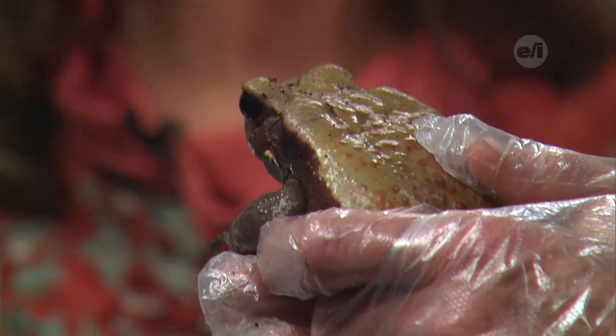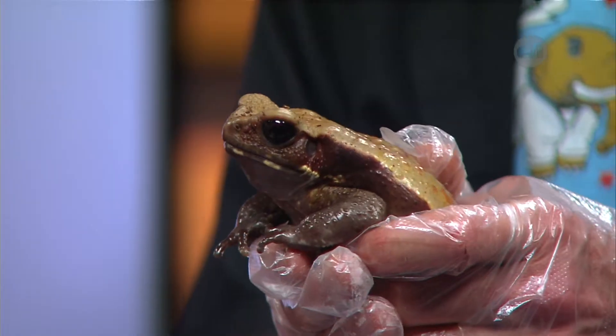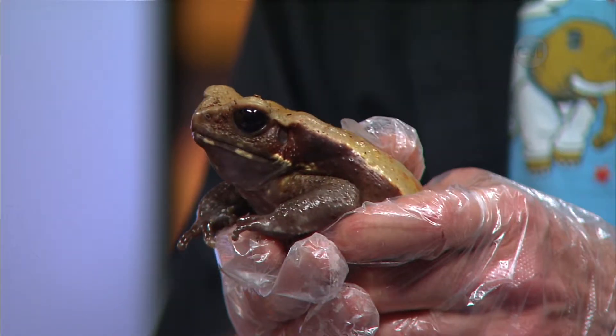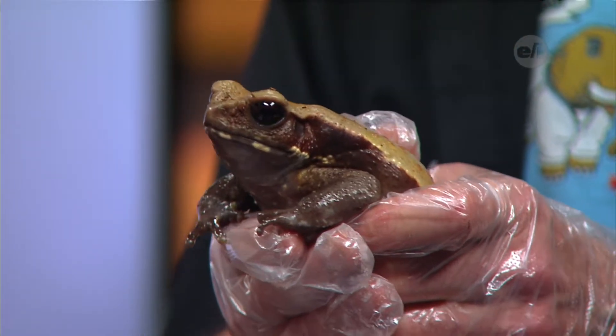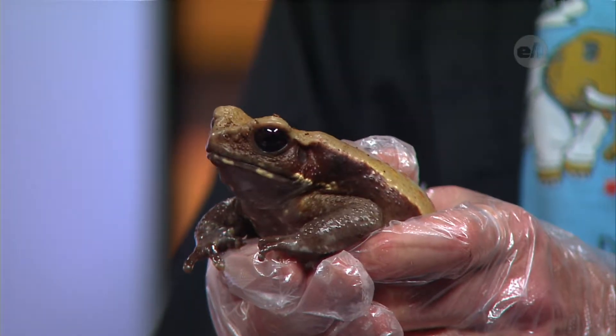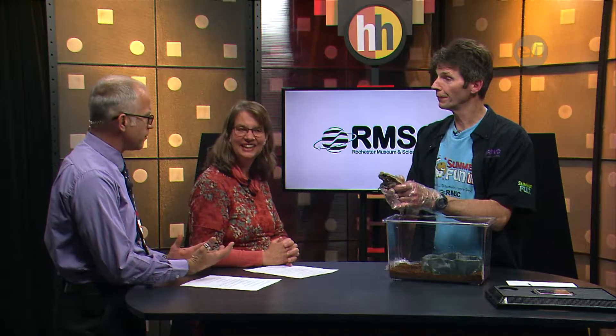He actually drinks through his skin — he absorbs his moisture through the skin — so any impurities on my hands or any pollutants in the ecosystem, in the water, or in the wet ground under the leaves, he takes those in and that's what makes him a big indicator of how he's doing. These guys are actually losing a lot of their habitat, especially in South America and the Amazon, and that's their biggest problem.